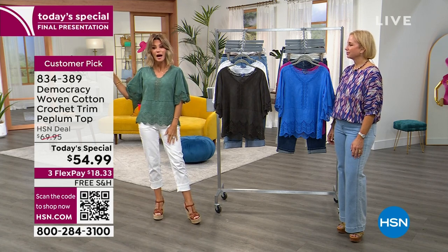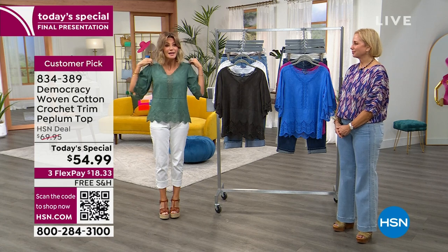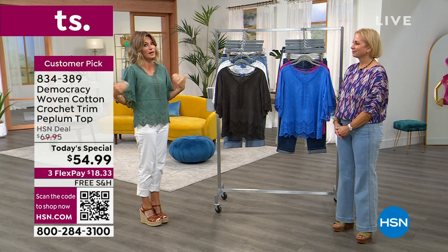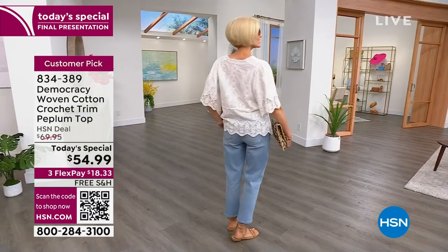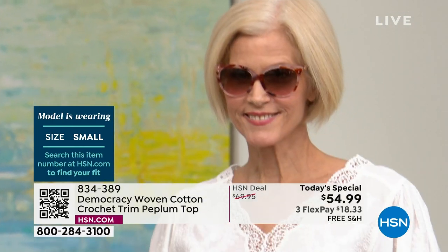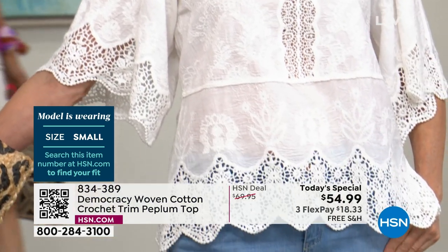We'll go over all the sizing so you can order true to size. This is a small — it was originally the extra small, but where it hits on the shoulders, you can do extra small or small. That's how forgiving it is. Ms. Carol is wearing the white in a size small — look at the back design. Last call on the white; we only have it in 1X through 3X. Carol is our traditional extra small/small model and she's wearing it very true to size — you can see all that great lace detailing.